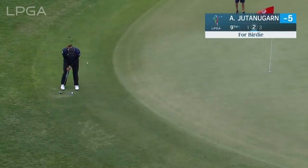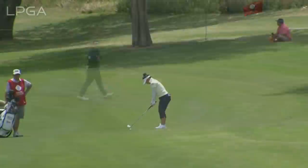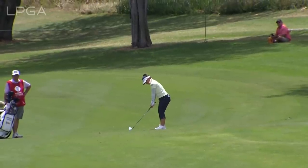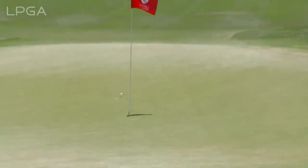Aria Jutanugar at the 9th. Tough hole this 9th, plays just under 200 yards, so she's going with an 8 iron. Has to keep this from ballooning, trying to control the trajectory — that went high. It's got a good line. Great line.